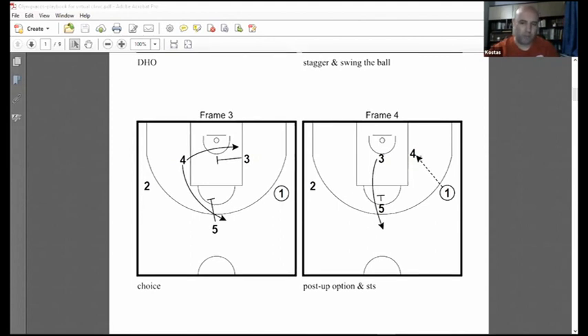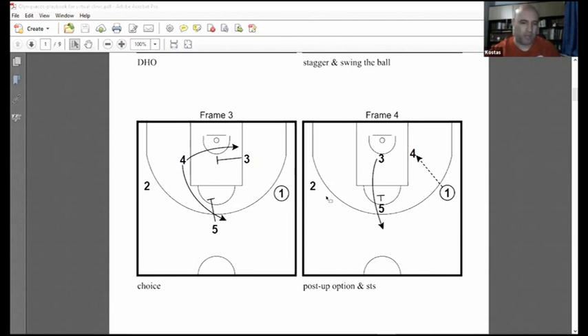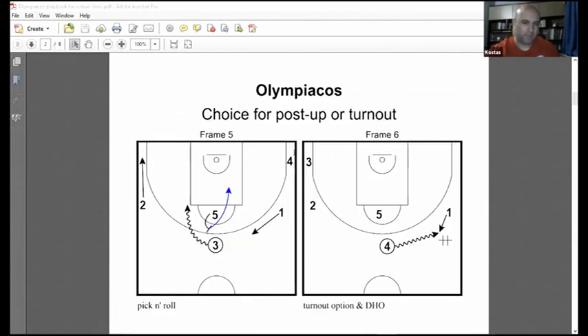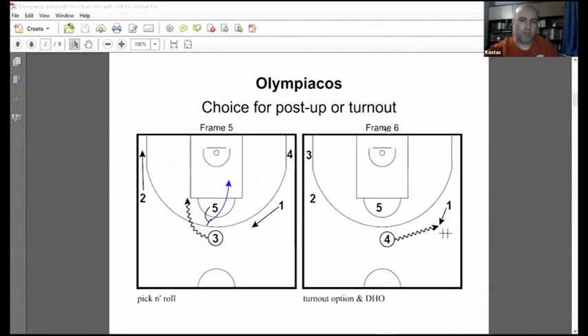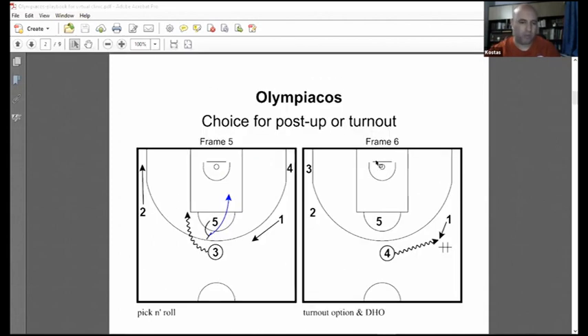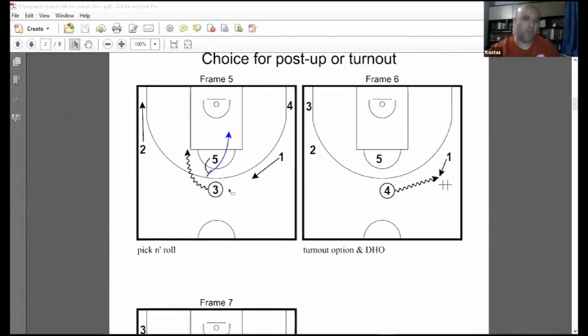First option: if he goes to the low post, the first screener — mainly our small forward Panicolau — gets out for the turn-out to provide the second option for the point guard. If the ball goes down there, Prynteziz can play the post up one-on-one; he's one of the best in Europe. If the ball goes to our three man, he can play the pick and roll and we have the spacing and the dive from our big.